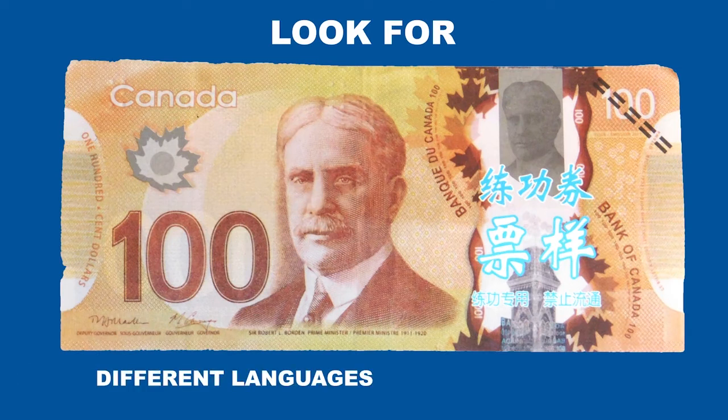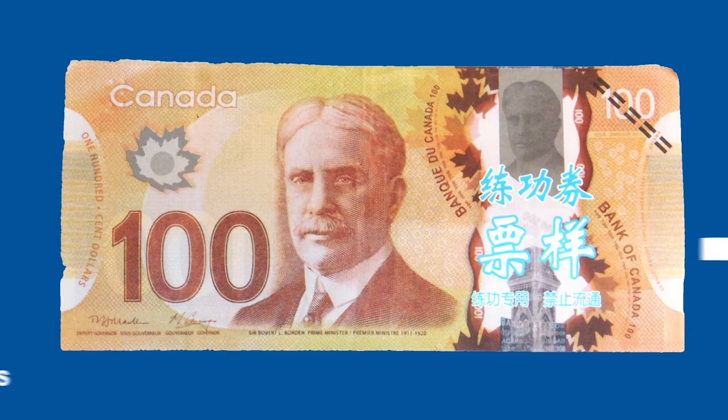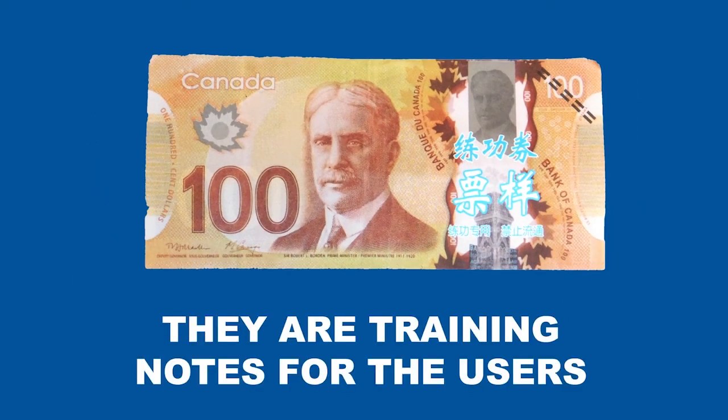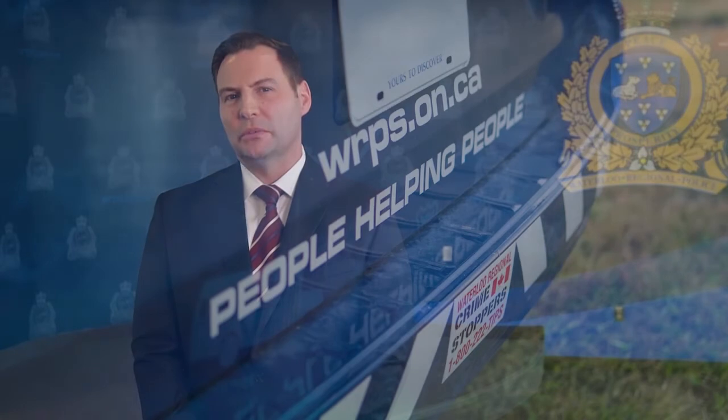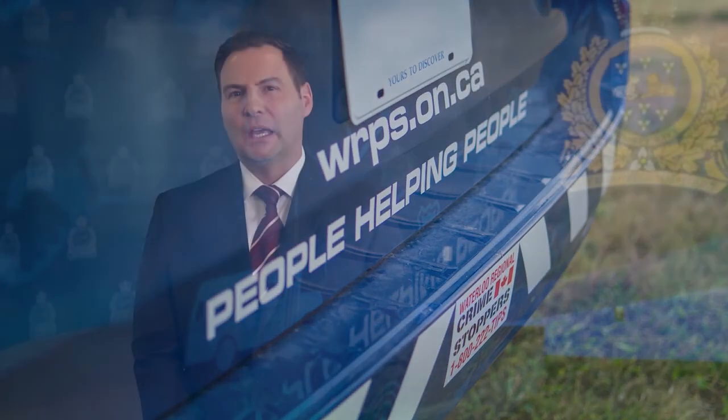The other concern to us is what we're seeing called a training note. If you've come across any of these counterfeit notes, do not return the money to the person who gave it to you. Call the police as soon as possible. Provide any surveillance video to the police when they arrive, and keep the money separate to avoid multiple people touching it.